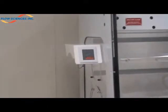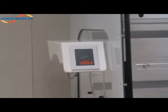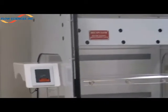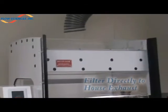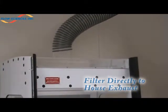Flow Sciences offers three filtering options. The first is tying directly to a dedicated house exhaust system. Because these units are low flow, we only require approximately 200 cubic feet per minute to achieve 70 to 75 linear feet per minute at the face opening.